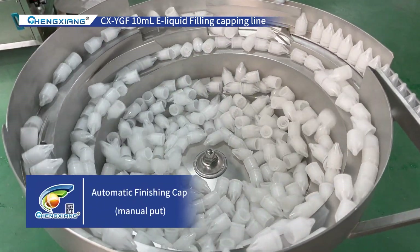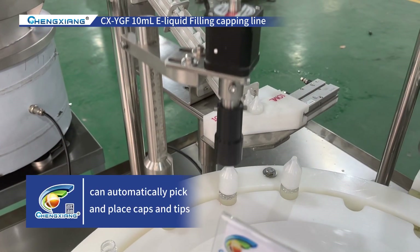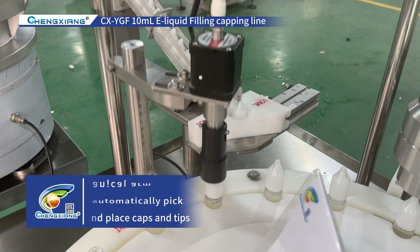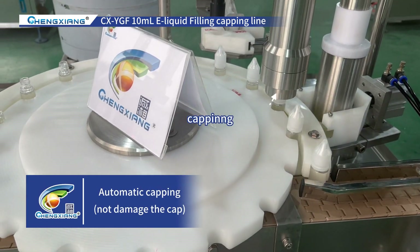Automatic finishing cap, manual put. Mechanical arm can automatically pick and place caps and tips. Automatic capping, does not damage the cap.